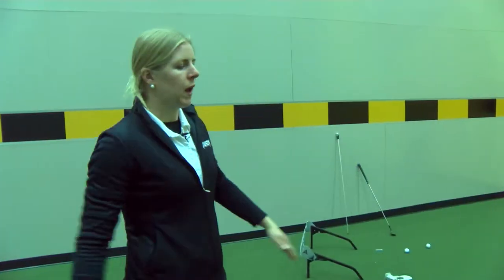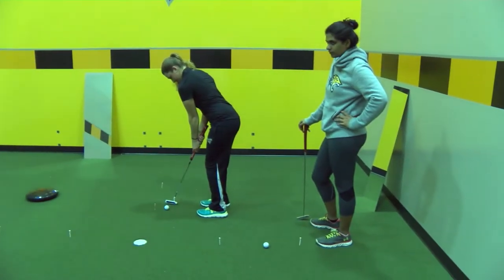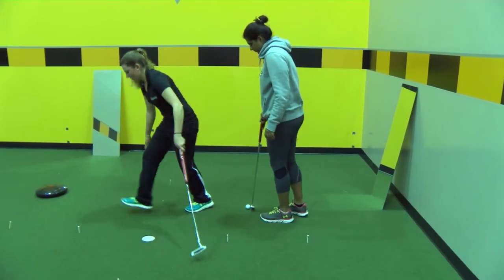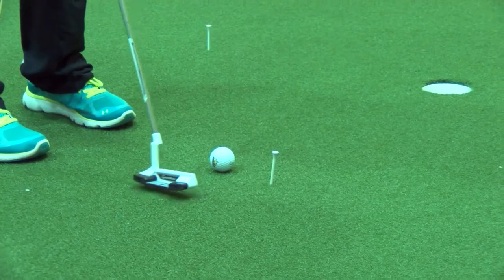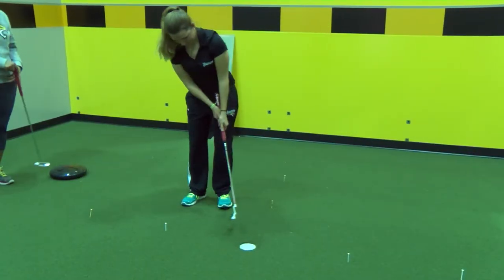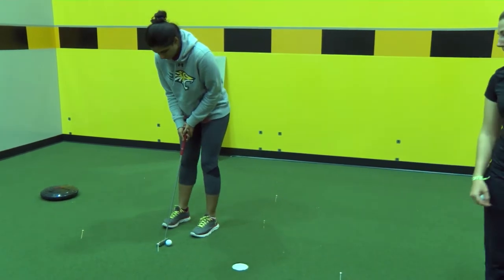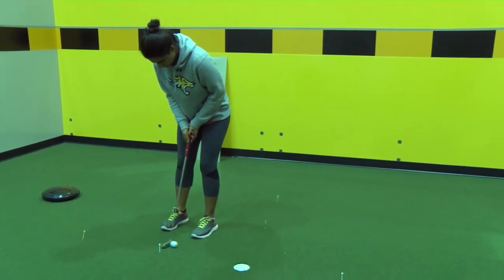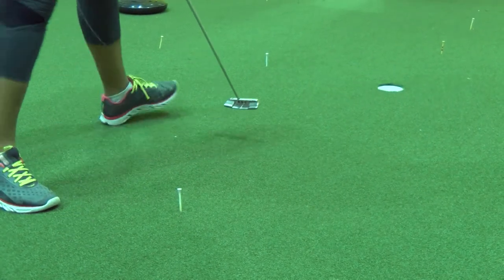A lot of times we end practice with 'around the world,' which is a great putting drill to do with two, three, four, five, or even six people. It puts the pressure on, especially when everybody has to make a putt from a certain tee. Vivica and Larissa are demonstrating — they'll go all the way around, and once everybody makes it from the first level they'll move back to the next tee, which is a five-footer.